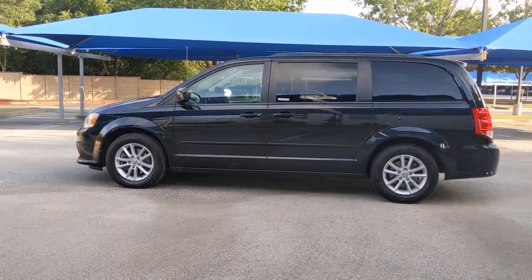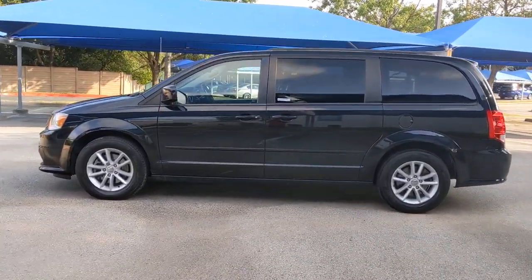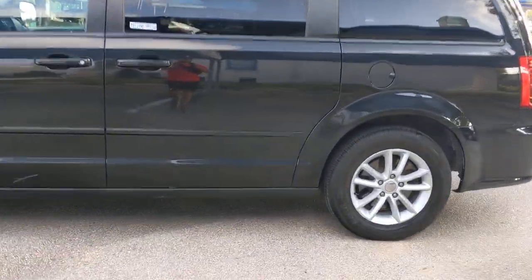These are just some of the great options this vehicle comes with: keyless entry, woodgrain interior trim, power liftgate, heated mirrors, and rear AC.